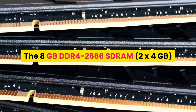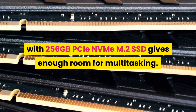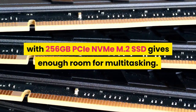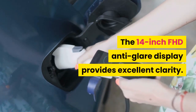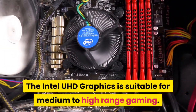The 8GB DDR4-2666 SDRAM (2x4GB) with 256GB PCIe NVMe M.2 SSD gives enough room for multitasking. The 14-inch FHD anti-glare display provides excellent clarity. The Intel UHD graphics is suitable for medium to high-range gaming.